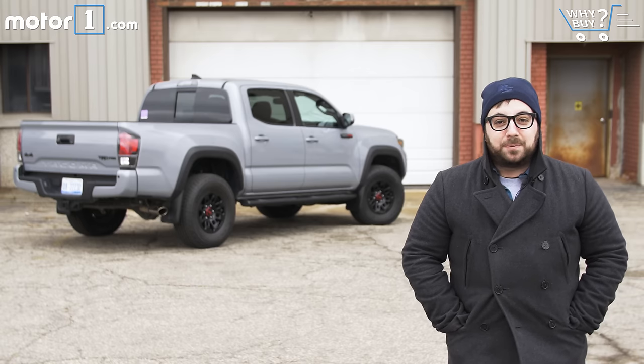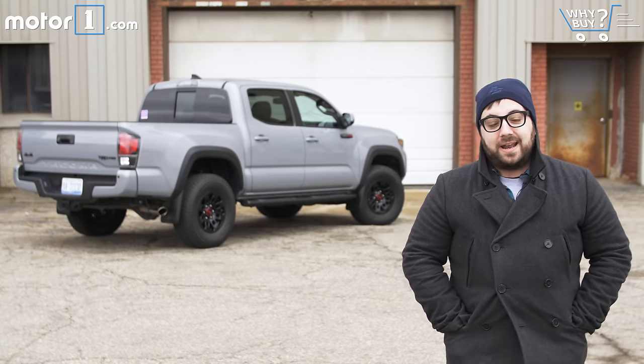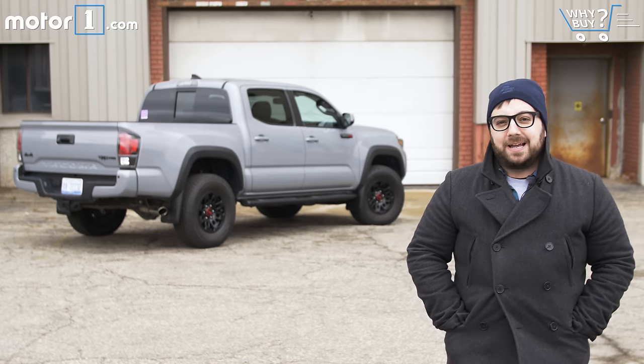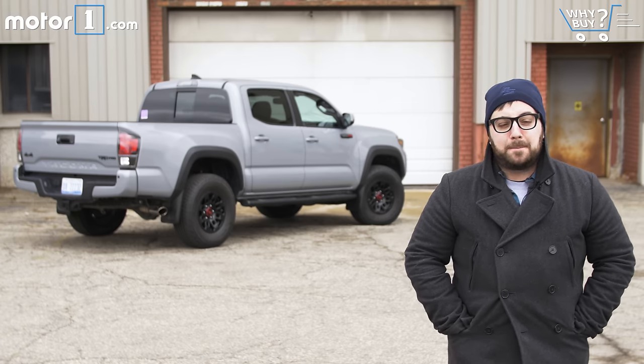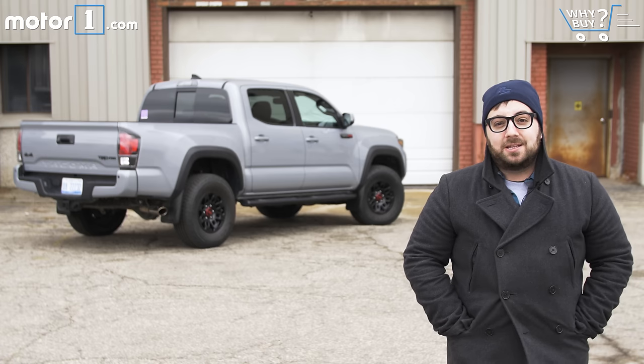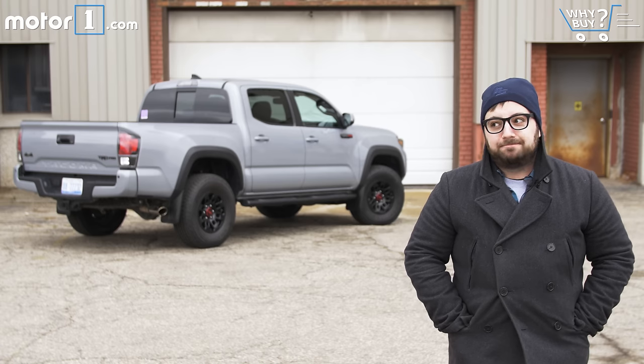I love this truck. It looks super cool. It's got enough comfort and convenience features that you can definitely use it every day, and if you need it to, it'll climb the side of this building. Plus, unlike the last Tacoma TRD Pro, production isn't limited on this one — Toyota will build as many as it can sell. So if you're already thinking about getting a loaded Tacoma, why not go for this one? It's really rad.